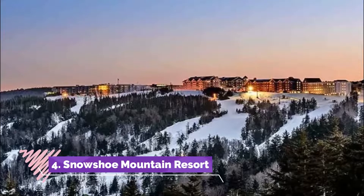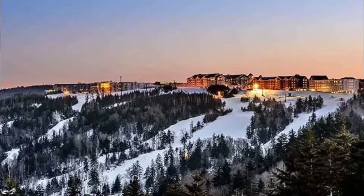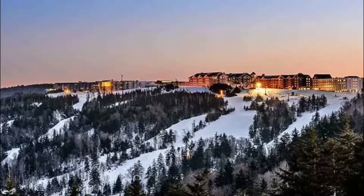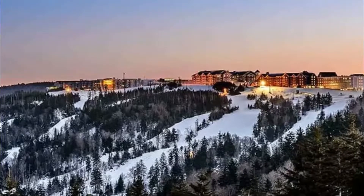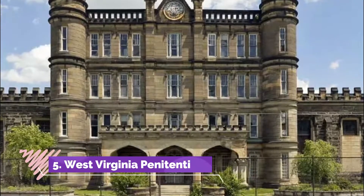Number four: Snowshoe Mountain Resort. The Snowshoe Mountain Resort, perched on the Allegheny Mountains, is a renowned ski resort. It features 244 acres of skiable area and at least 14 chair lifts.